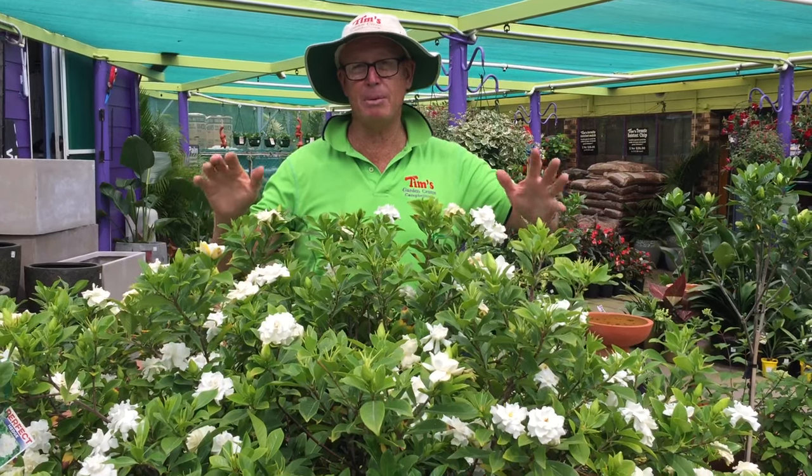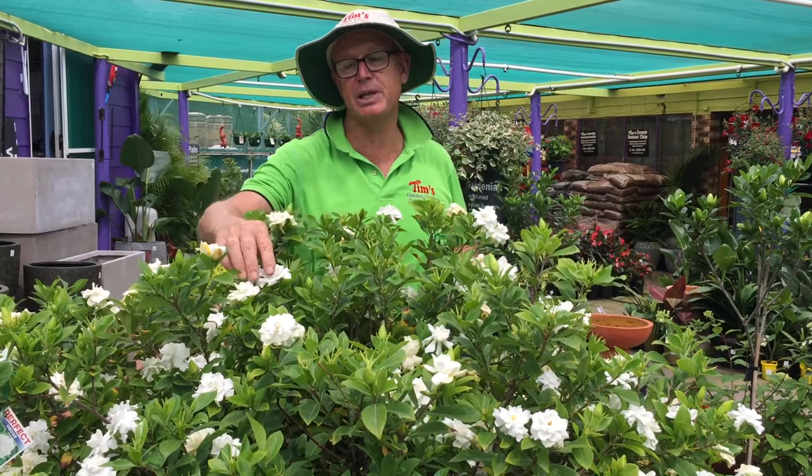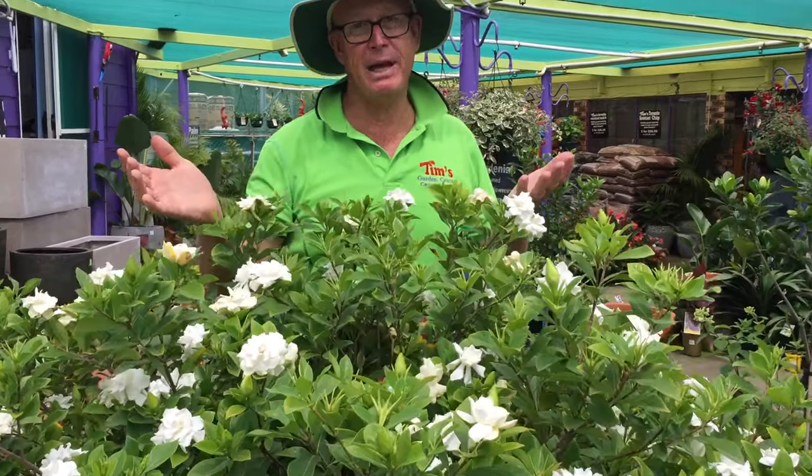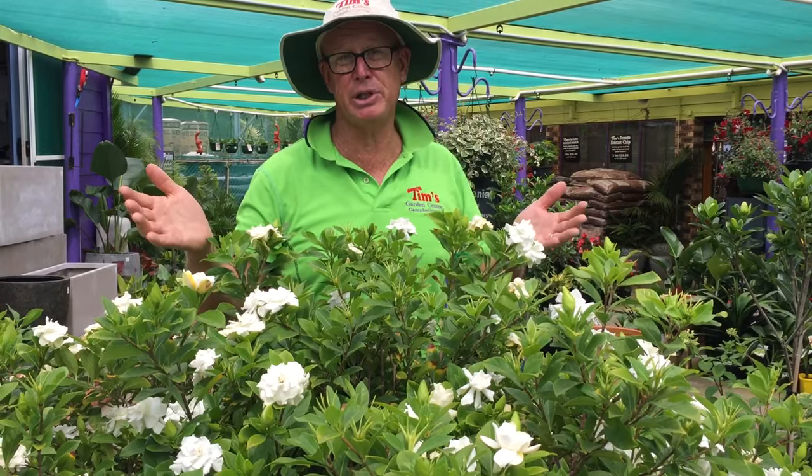The secret to get them to grow is they like morning sun and then shade. If they get the afternoon sun the buds get burnt and then the flowers don't open. So that's very important. They will also grow in shade as well.